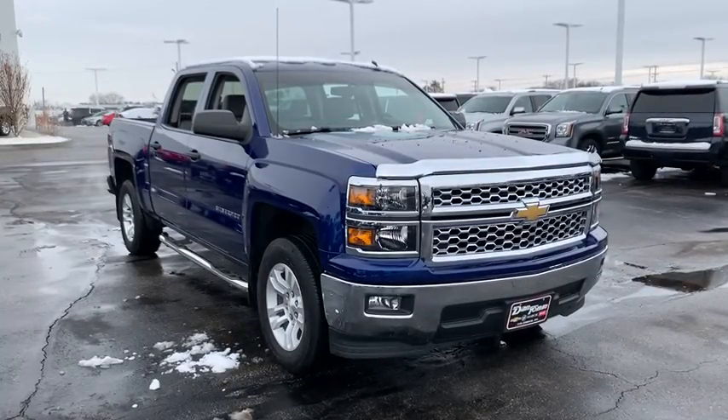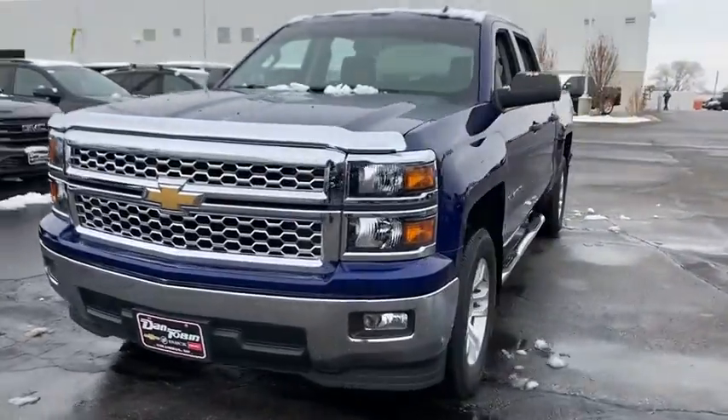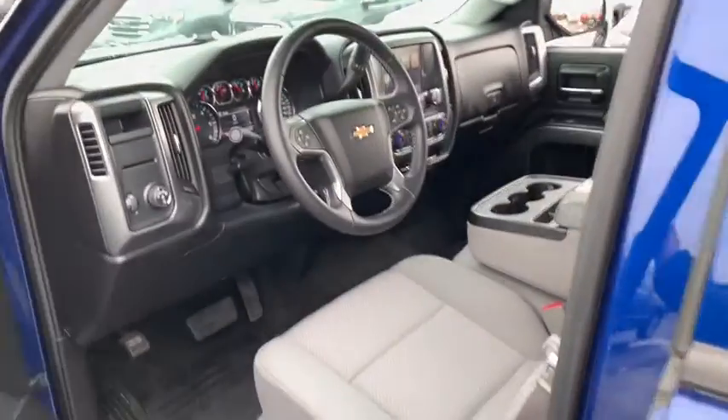You are going to love the 2014 Chevrolet Silverado 1500. The Chevy Silverado 1500 is the perfect combination of functionality, reliability, and technology.